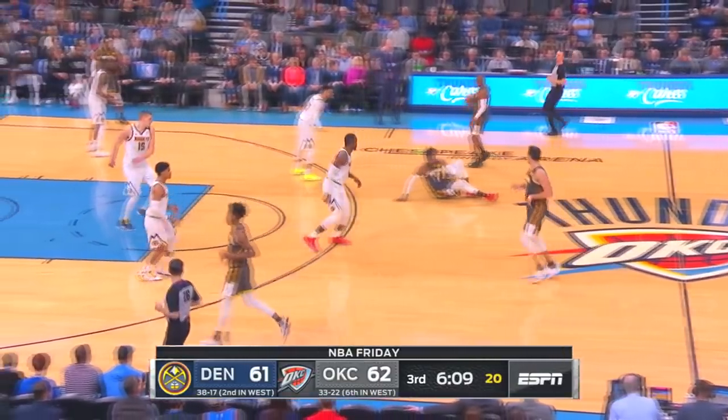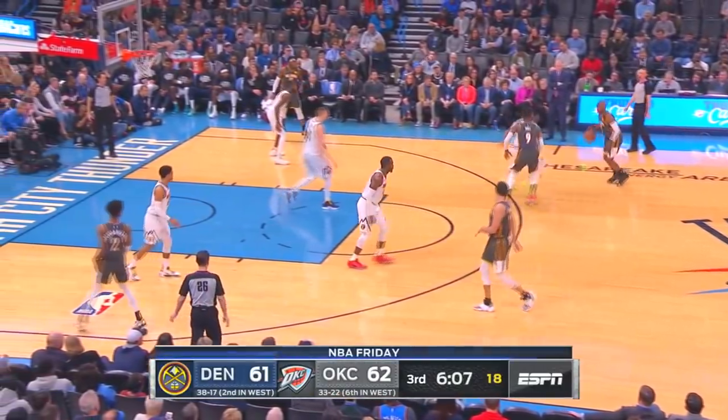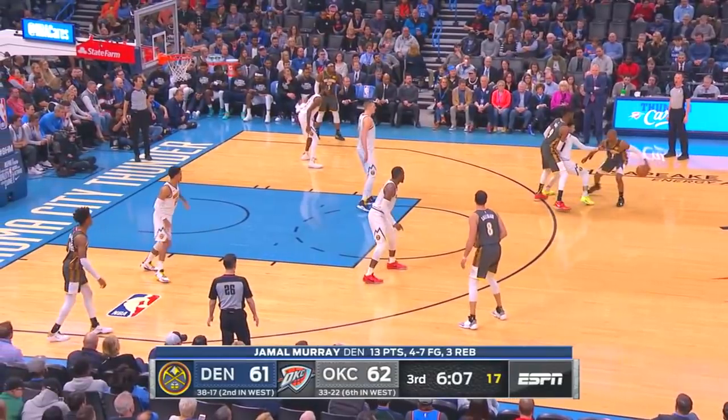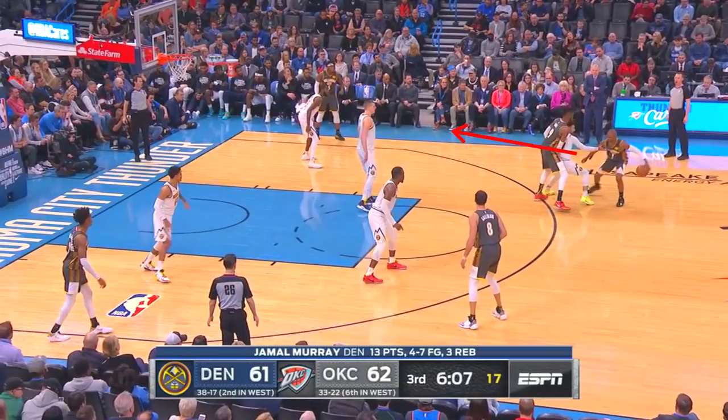In this clip, Chris Paul is coming up the floor, getting ready for this drag screen to be set. Jamal Murray ices it and tries to force Chris Paul to stay sideline. What should he do in this situation? Should he use his ball screen to the middle like normal? Should he sell that middle drive and then use Nerlens Noel to twist his ball screen and attack towards the wing? Or should he draw Murray out and then attack him in an iso situation?